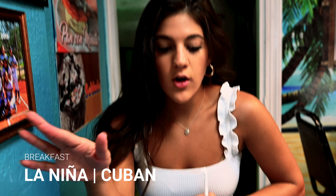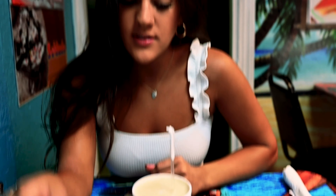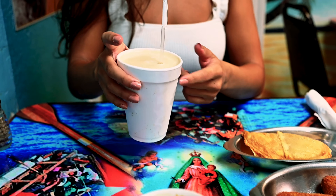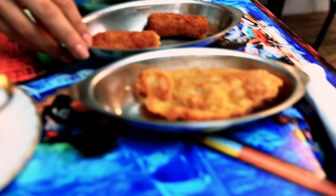We made it to a late breakfast at this Cuban restaurant called La Niña. We got coffee — Cuban coffee is the best — a cortadito for Alex and a café con leche for me. We also got dos empanaditas, croquetas, and then we ordered some fish.